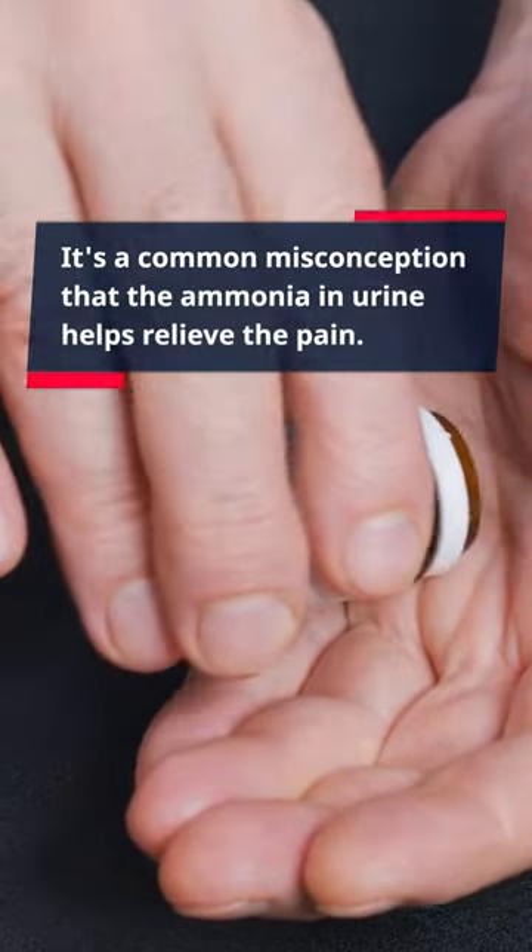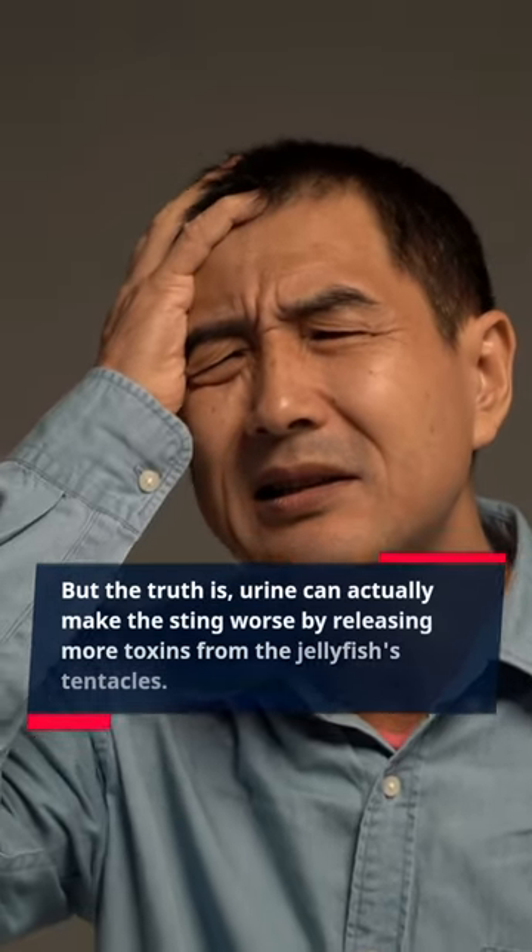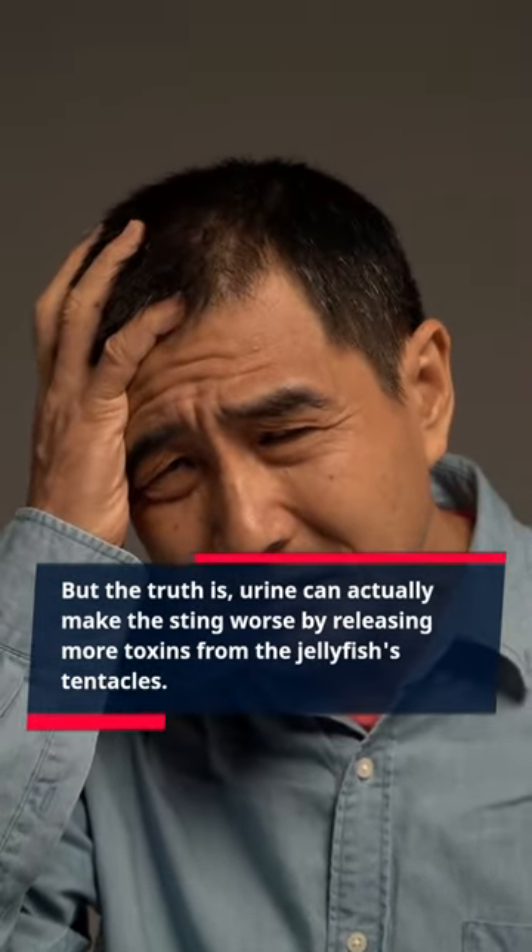It's a common misconception that the ammonia in urine helps relieve the pain. But the truth is, urine can actually make the sting worse by releasing more toxins from the jellyfish's tentacles.